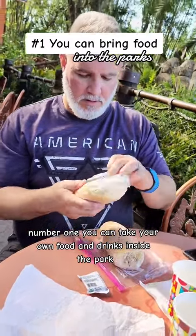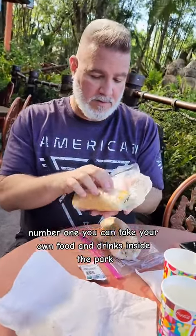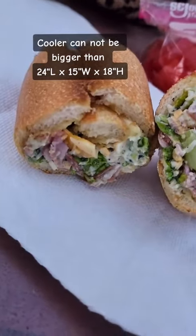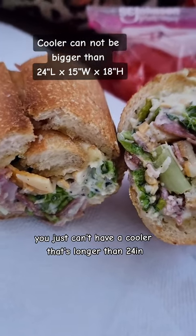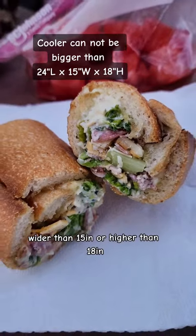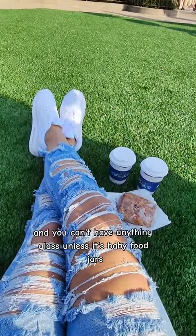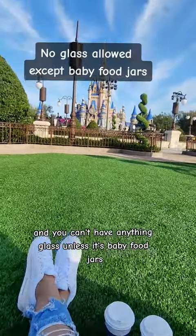Number one, you can take your own food and drinks inside the park. And I know it's fun to eat all of those snacks, but it's also fun to save a little money. You just can't have a cooler that's longer than 24 inches, wider than 15 inches, or higher than 18 inches. No loose or dry ice, only ice packs, and you can't have anything glass unless it's baby food jars.